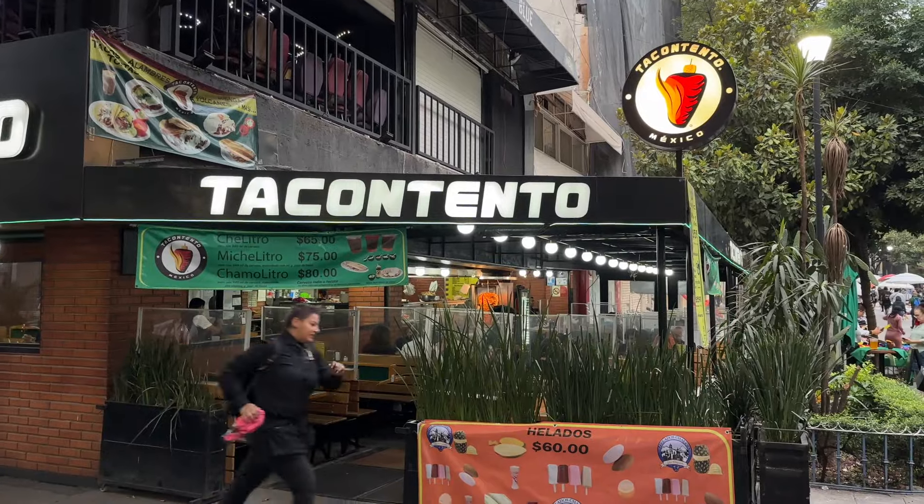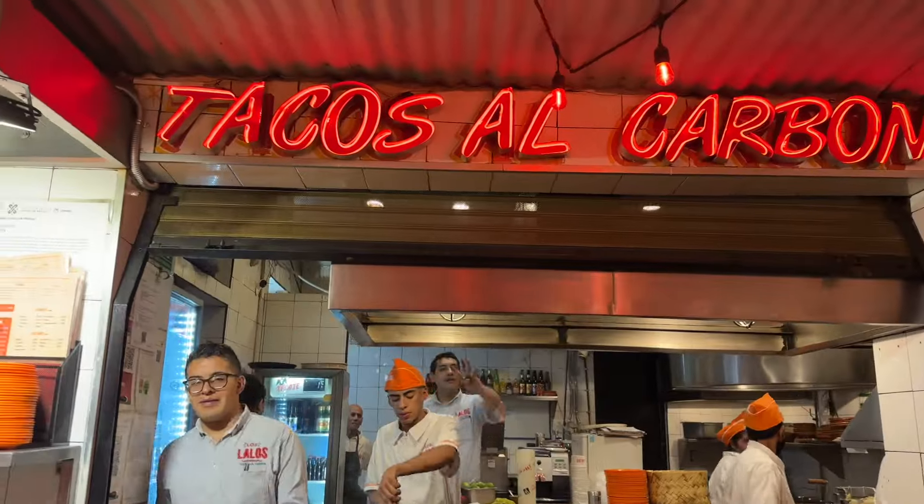There are more than 11,000 taquerias here in Mexico City and we've tried almost half of them — no, we haven't. That would be impossible or we would be really cheap. But we have tried our fair share of taquerias, and believe us when we tell you that it was hard to choose only five among those.